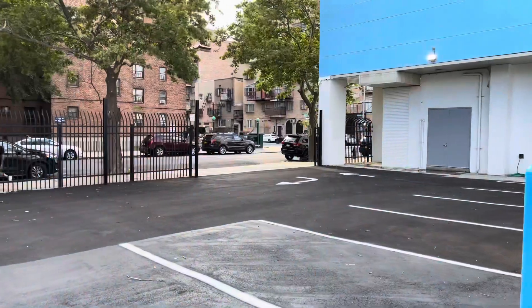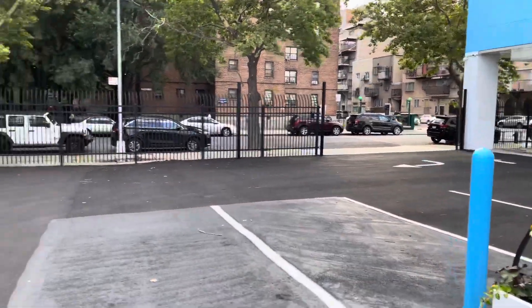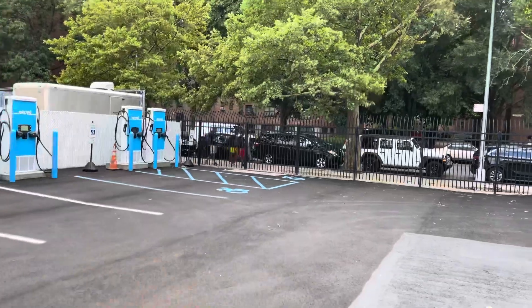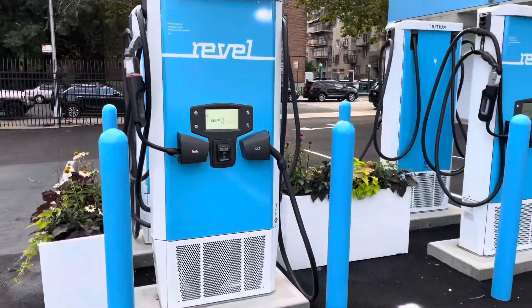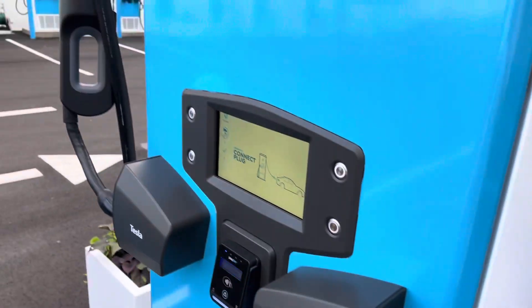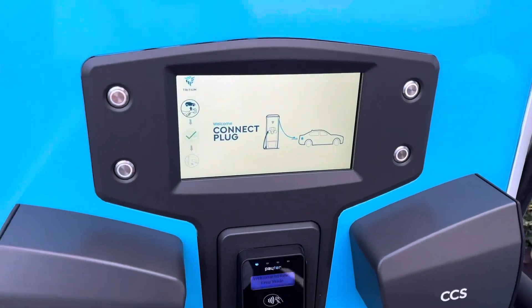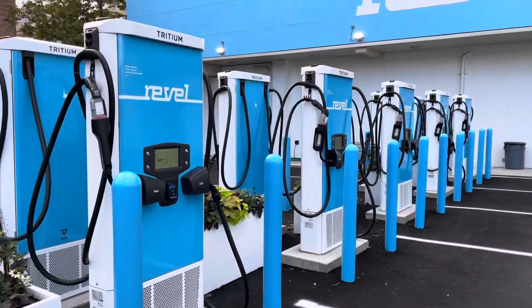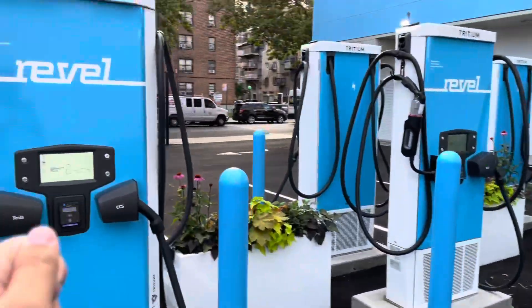You can pull in here, back into the charger of your choice, and plug in your vehicle — whether CCS, CHAdeMO, or the Tesla adapter. You then tap your credit card to start the charging session. It's as simple as that. I love that they don't make you download their own app — they don't even have their own app. It's just pay with a credit card.